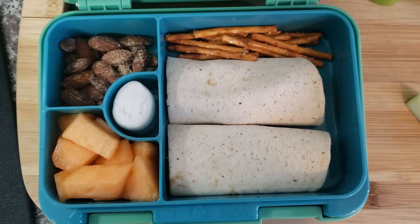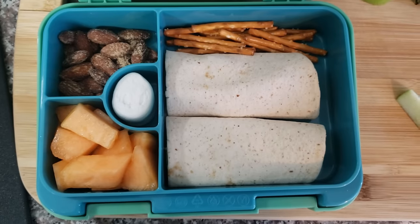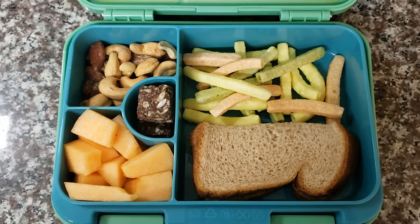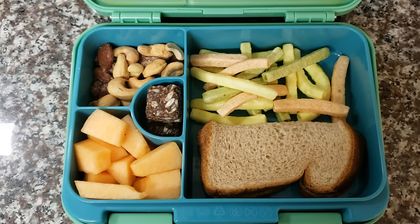Here's another peanut butter cinnamon apple wrap — pretty sure this was the next day because my kid was so into it. Some more cantaloupe and some more smokehouse almonds. We've also got another regular PB sandwich — just a half sandwich on one slice of bread — some cantaloupe, some roasted cashews, and smokehouse almonds.